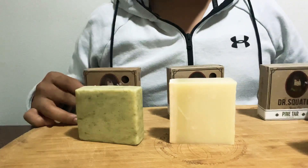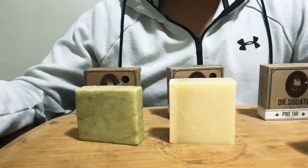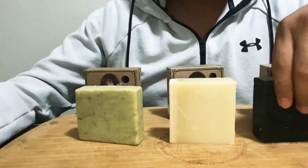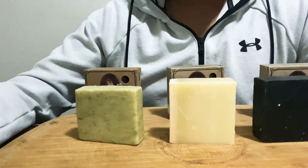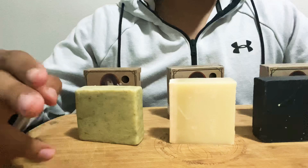Let me know what you guys think down in the comments below. I'll throw links up in the description for these soaps. Leave a like, comment, subscribe — let me know if you guys want more stuff like this. Thanks guys!